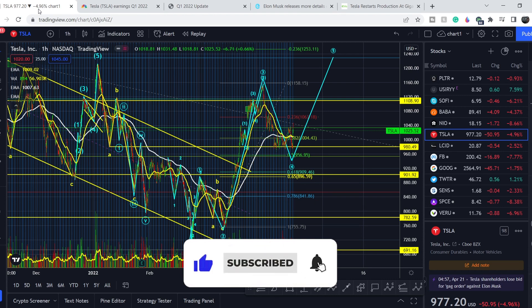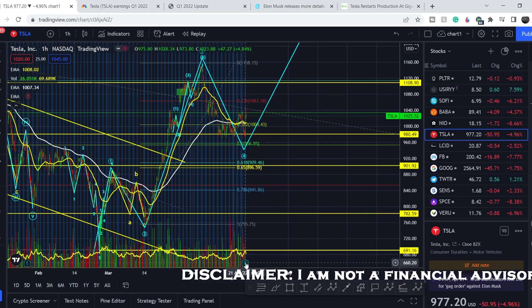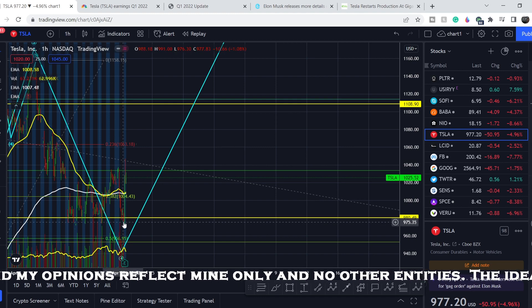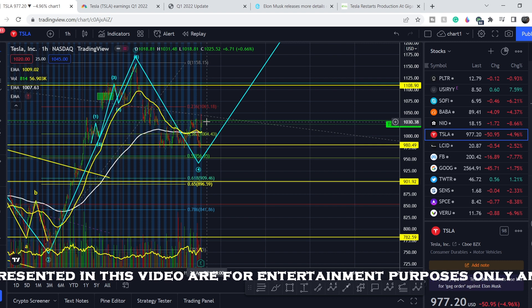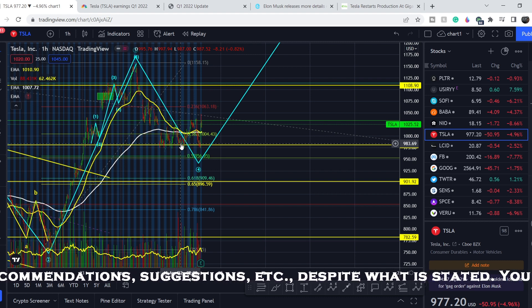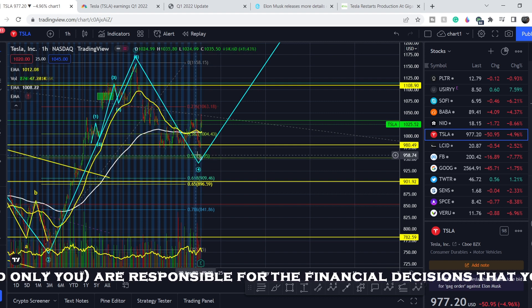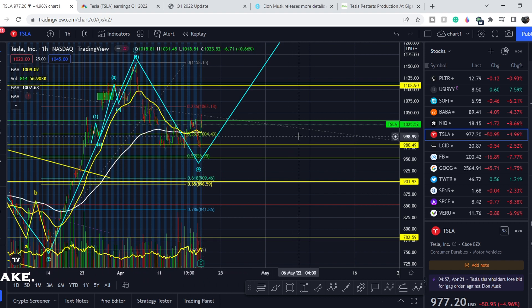Please subscribe to my channel, hit the notification bell, and hit the like button. Right after the earnings report we saw a massive spike in price, made during extended hours, and in my opinion this trend will continue. In my previous video I told you that you could accumulate your position at the support range, and that we could possibly hit the 0.5 retracement level at 956 dollars — but we didn't hit it, and from that range we are going higher.